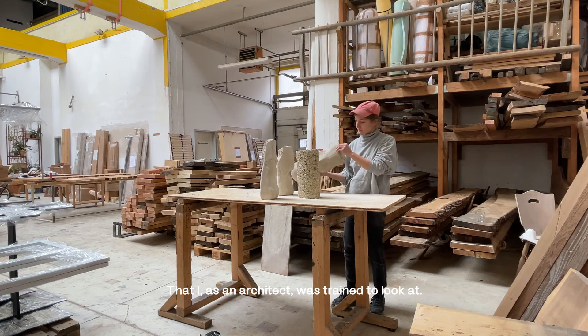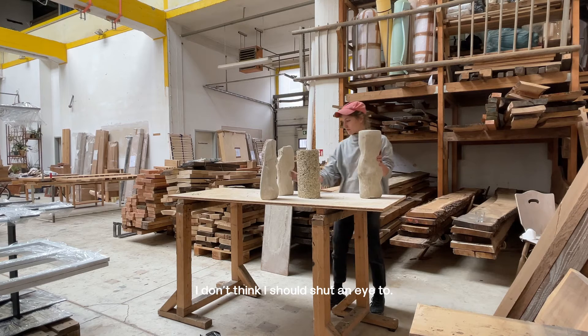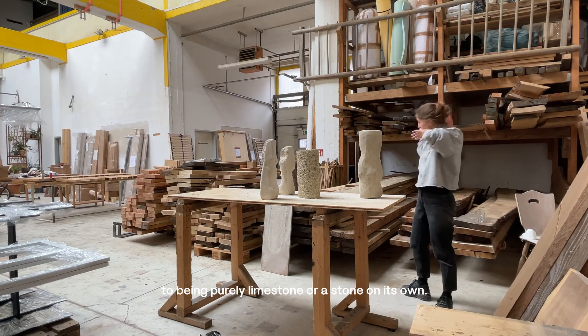As an architect I was trained to look at certain standards of beauty, and I don't think I should shut an eye to that. So it's already when I see hemp lime being closer to being a purely limestone or stone on its own that it really resonates with me.